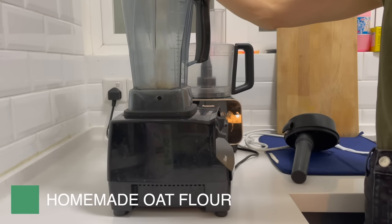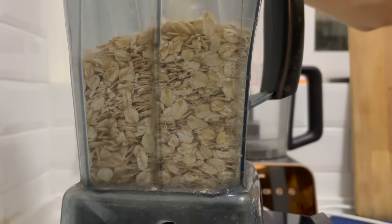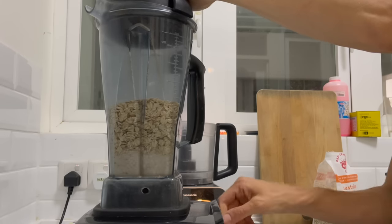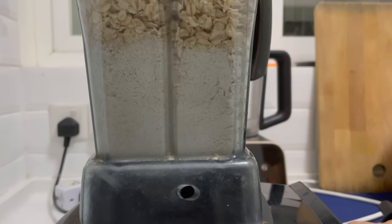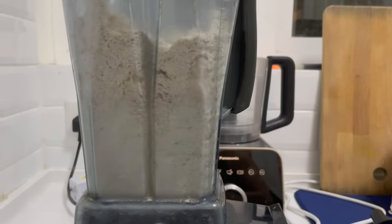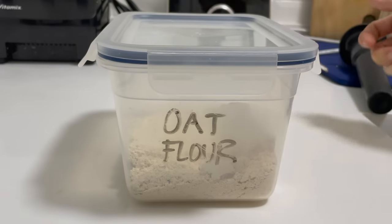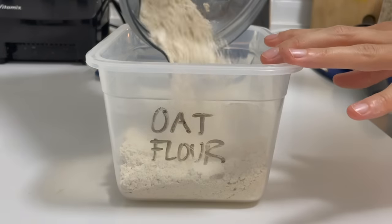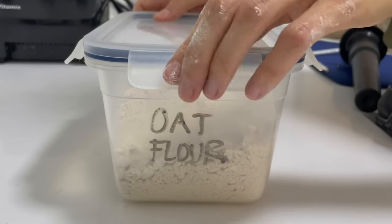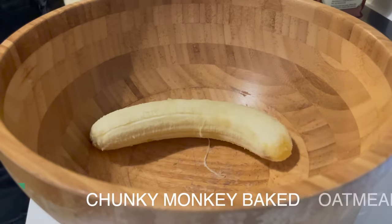Another thing I always meal prep every week is homemade oat flour. If you are buying oat flour, please stop — you can make it so much more cheaply if you have a food processor or even a cheap blender. All I do is put some rolled or quick oats into my blender and blend until a flour forms. It's usually a little warm after blending, so I allow it to cool before putting it in an airtight container. I love using oat flour for my baked oatmeal as it makes it more cakey, and it's just an awesome way to save some money.